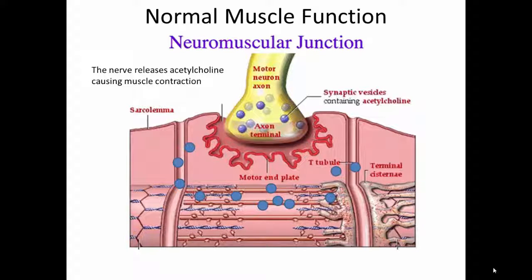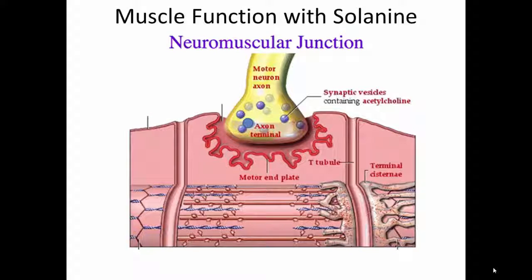The nerves then signal the muscle to stop contracting by releasing an enzyme called acetylcholinesterase, which breaks down the acetylcholine so it stops stimulating the muscle. Without acetylcholine, the muscle stops contracting and relaxes. Now let's look at what happens when solanine, which is the chemical in nightshade vegetables, is present in the body.